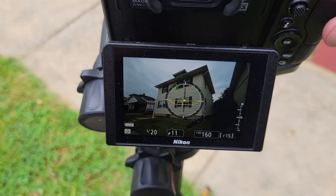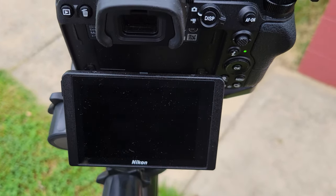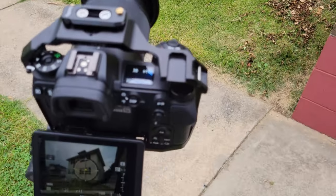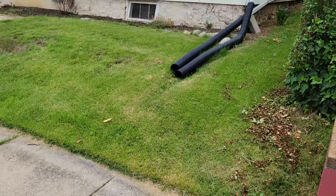A tilt-shift lens would keep us from having these extreme angles. I do not have a tilt-shift lens — I've always fixed it in post. I'm interested in getting one, and once I do, I'll let you know how that goes.